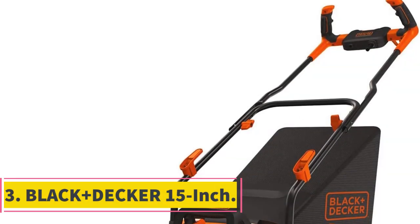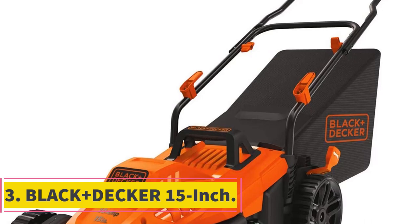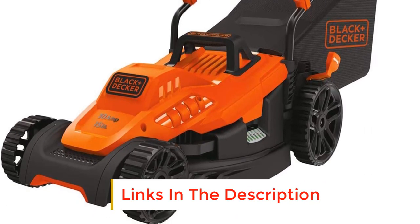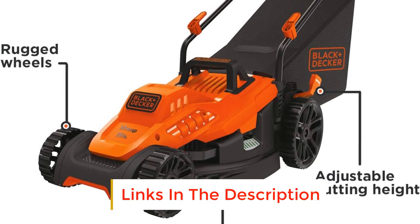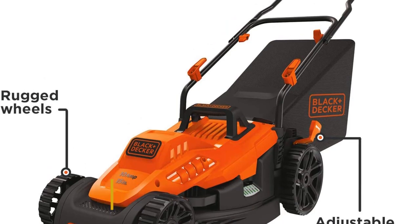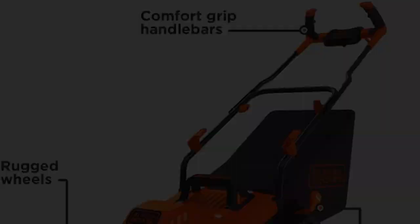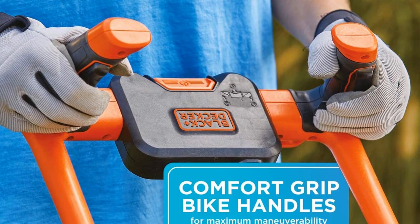Number 3: Black & Decker 15-Inch. This lawnmower is corded, so unlike battery-powered electric lawn mowers that have a limited runtime, this mower offers unlimited runtime. However, it has the drawback of being tethered to an outlet, making it suitable for gardeners with small gardens only.